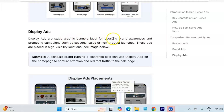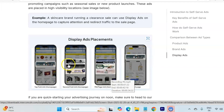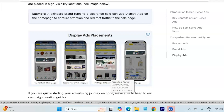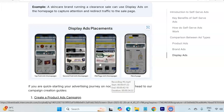Lastly, display ads are static graphic banners ideal for boosting brand awareness and promoting campaigns such as seasonal sales or product launches. These ads are placed in high-visibility locations and are a bit more expensive compared to brand and product ads. It is recommended that if you are investing any budget in display ads, use them for product launches or during sales events like Prime Day or White Friday.